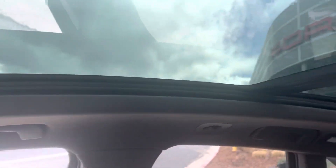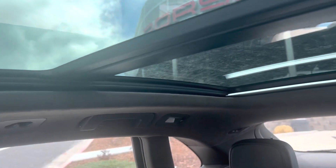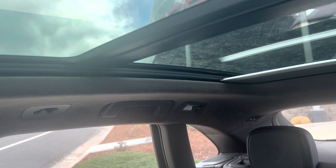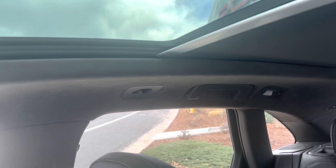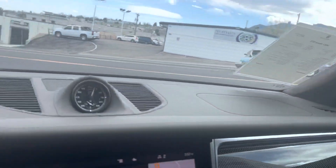Get a shot of this panoramic sunroof. It does have a cover to help cool the car if you're not going to be using the sunroof. There is Racetex — what used to be called Alcantara — for the headliner, going up the A-pillars and across the headliner all the way to the back.